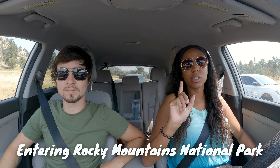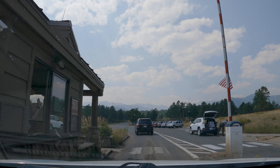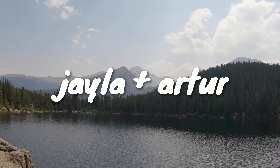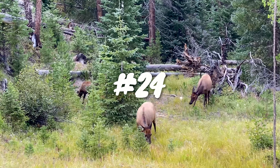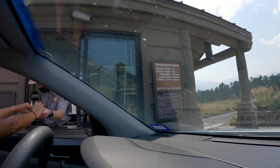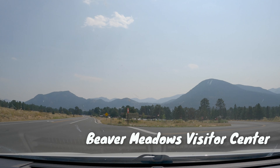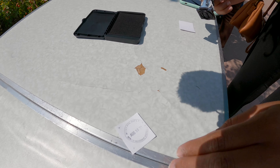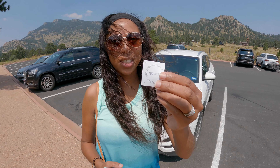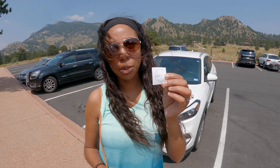It's 12:40 and our reservation is 11 to 1, but we're about to get in. The line is moving pretty fast. They gave us a permit for the windshield. We just got our passport book stamped, but we forgot it in the RV, so we're using these little pieces of paper to document it and we'll tape it into the passport book later.